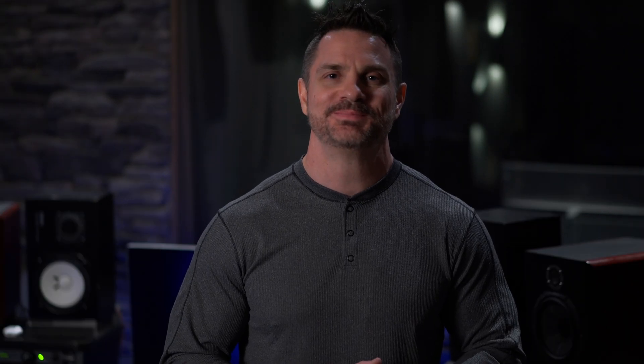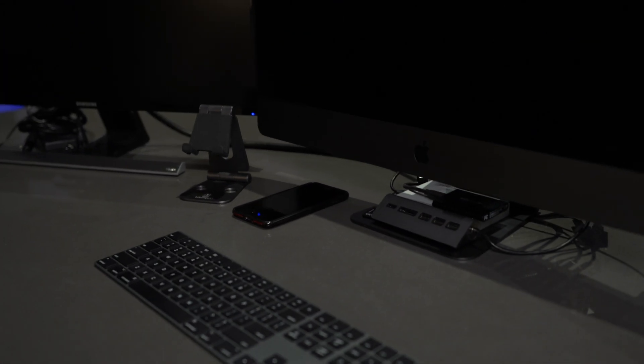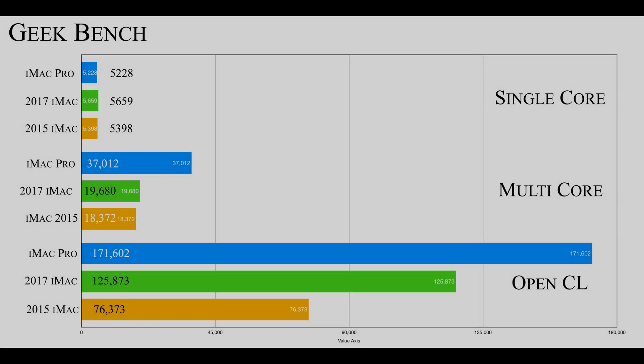So anyway let's get started. Worth mentioning: the 2015 was just taking too much time on some of these tests, so I decided to leave it out on quite a few of them. I kept it in on a couple of benchmarking tests as a reference point. For Geekbench, the iMac Pro kept up well with the faster CPUs in single-core, but in multi-core it pulled ahead significantly, and the same with the OpenCL tests.